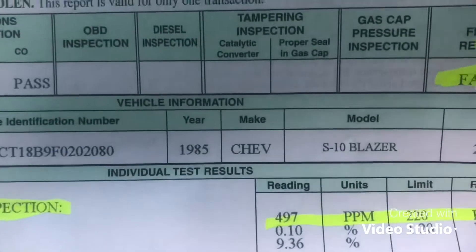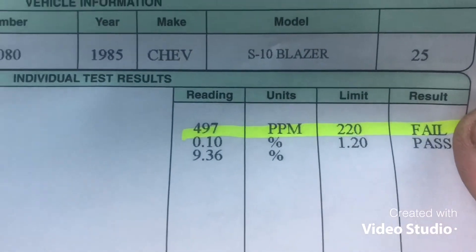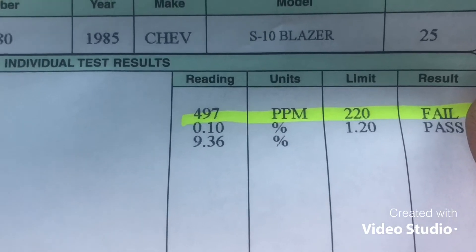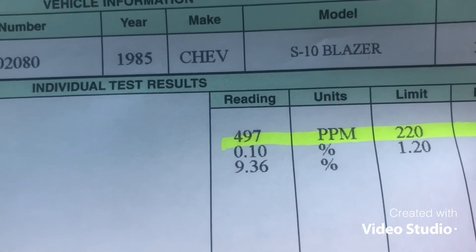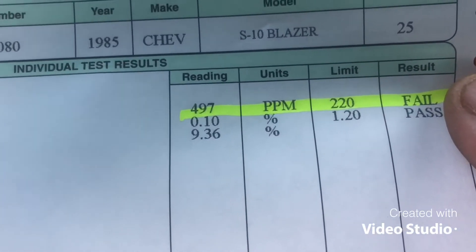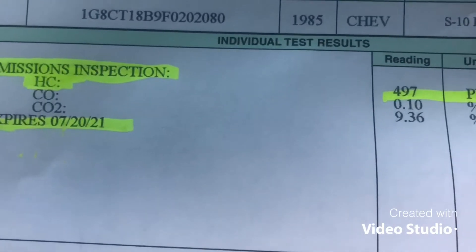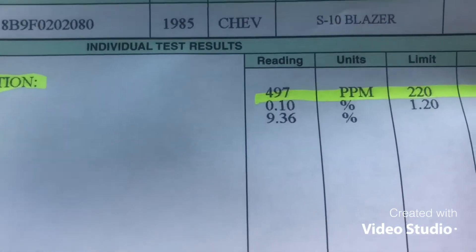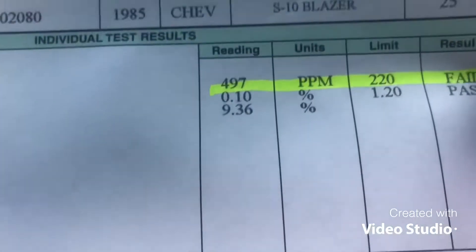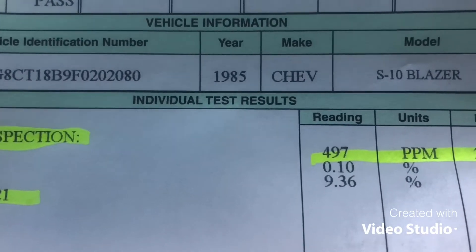Pass number two. Now instead of the carbon monoxide being up, the hydrocarbons are up. I tightened her down a quarter of a turn. So what if we open her up about an eighth of a turn and see what happens? It's kind of strange how the carbon monoxide went to almost nothing, but now the hydrocarbons are up. Usually when the carbon monoxide is low, the hydrocarbon stays put.